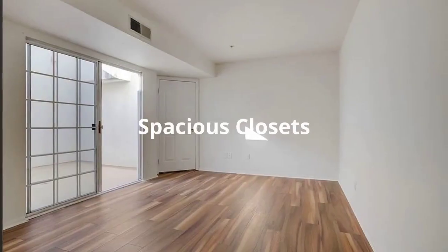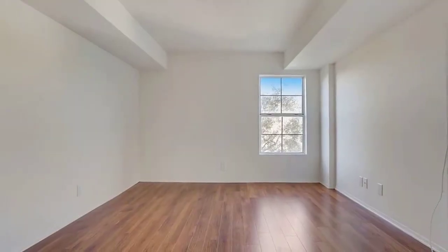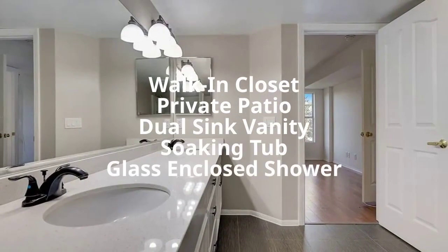The first floor suite showcases spacious closets and a beautifully designed bathroom with a dual sink vanity. The second-story suite features a large walk-in closet, private patio, dual sink vanity, soaking tub, and glass-enclosed shower.